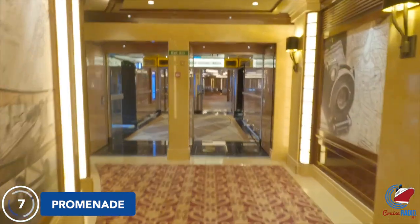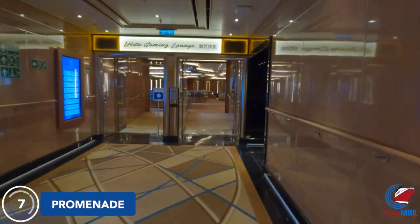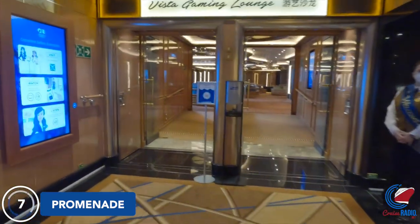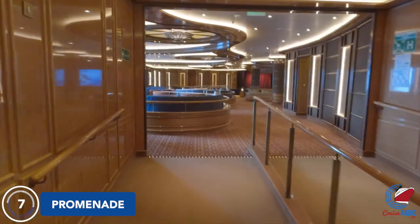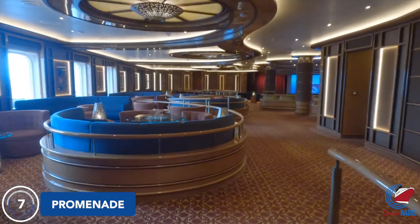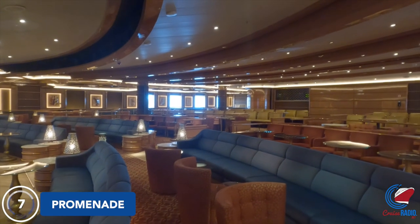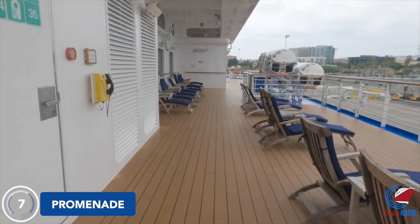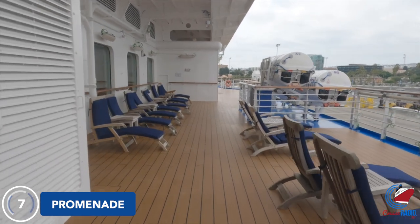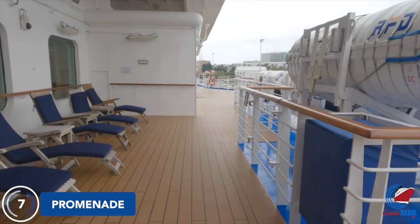Heading aft, you'll walk through the library, and then to the very end of Deck 7 you'll find the Vista Gaming Lounge — but don't let that name fool you, it's just another theater slash lounge with dedicated space for shows and music. On our sailing, they held the art auction in here, trivia, and quizzes. If you want to step outside and get some fresh air, there are doors to both port and starboard side, and as you make your way around the atrium you can go outside and enjoy some fresh air.